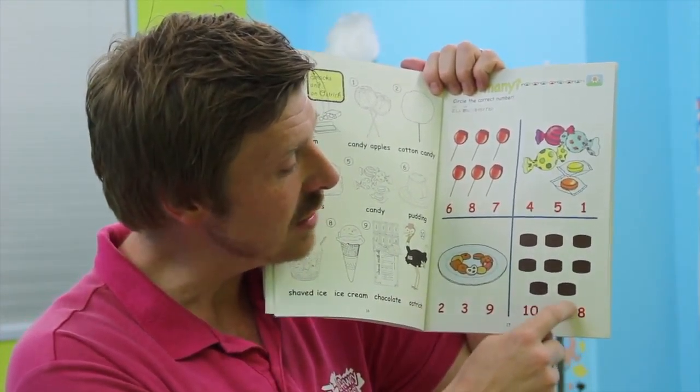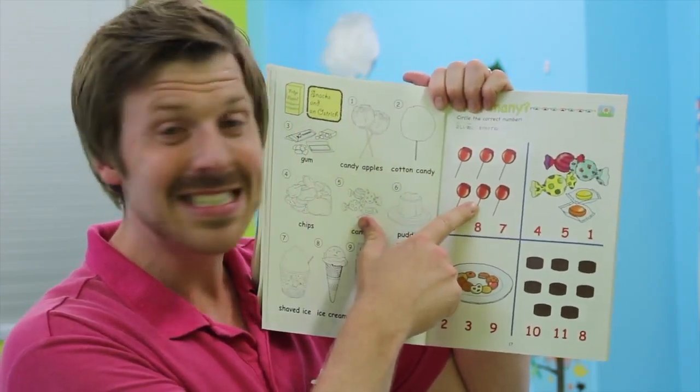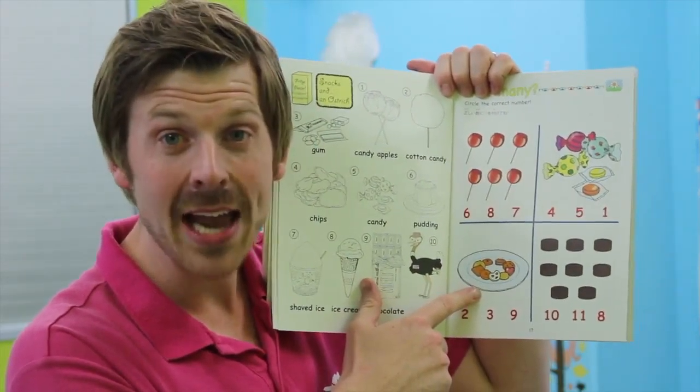And which one of these is nine? We have a two, a three, and a nine. Yeah, this is nine right here. Nine cookies. Circle the nine.